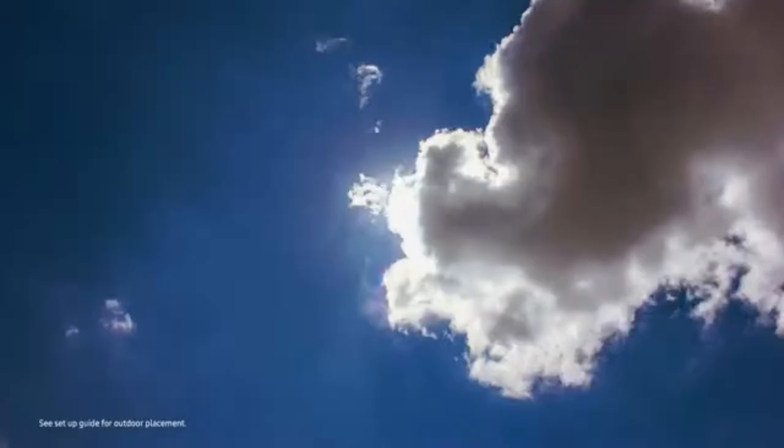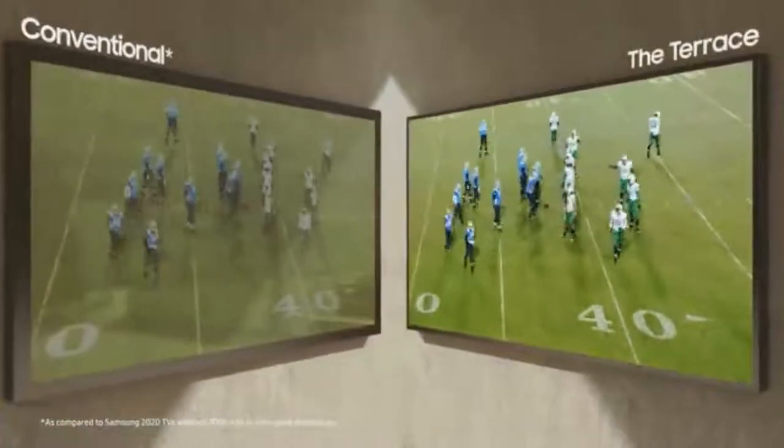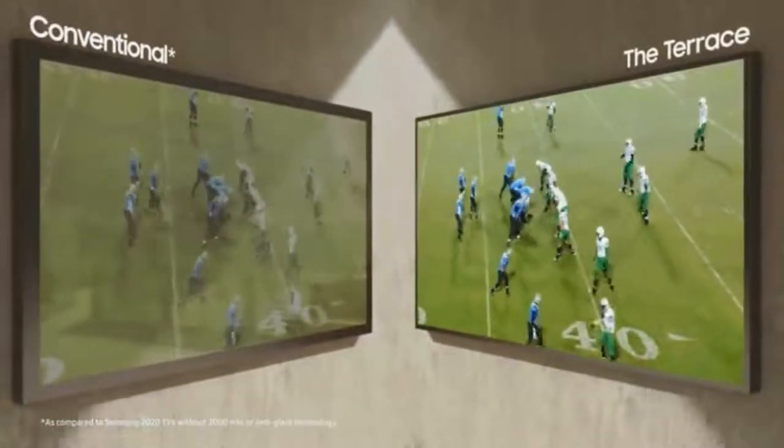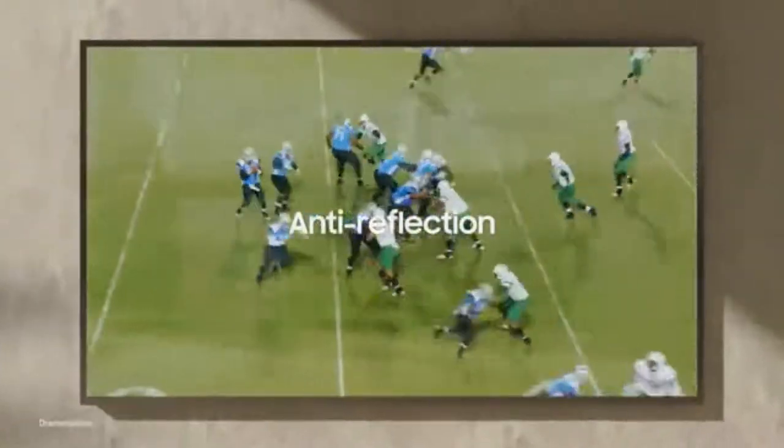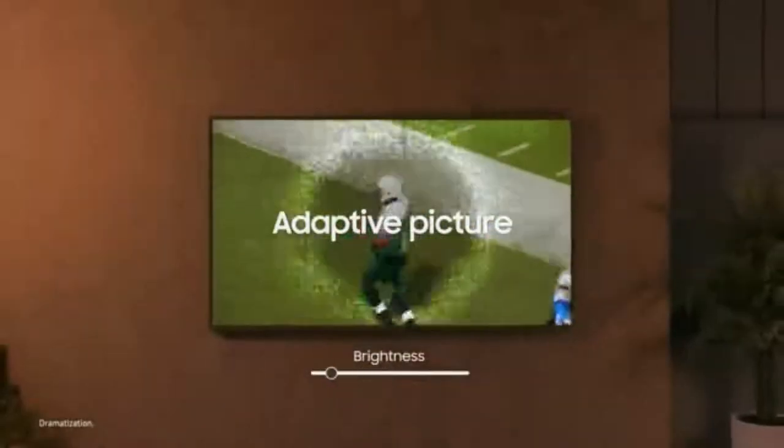This isn't just a tick-box weatherproof screen that won't get wrecked if you're watching football in the rain — it's also an acknowledgement from Samsung that people like to use their devices outside of traditional living room arrangements. Samsung The Terrace is available in only three sizes: